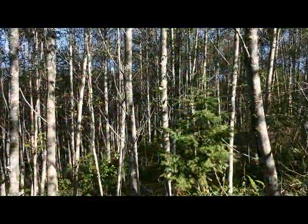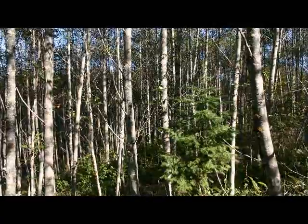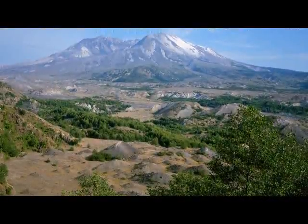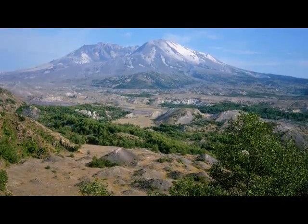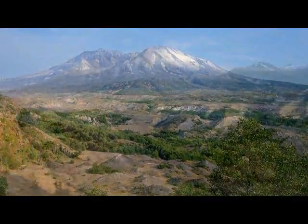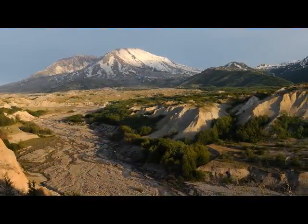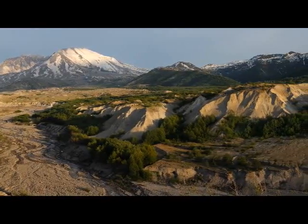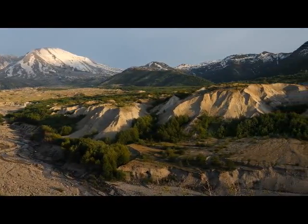Eventually, slower-growing evergreen trees will outlive and overtop the faster-growing alder forest. Species diversity will gradually decrease and the pace of change will slow once again. One chapter will close and a new one will begin in Mount St. Helens' long-term story of volcanic destruction and renewal.